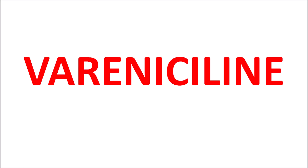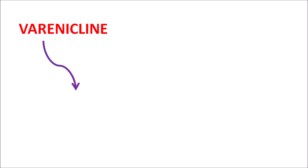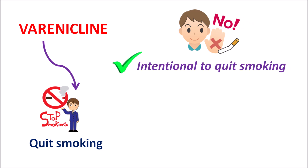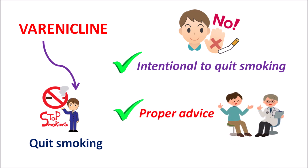Hi everyone. Today in this video let us discuss one of the new drugs, varenicline. Varenicline is a drug which helps quit smoking in people who are willing to stop smoking. This varenicline acts just like nicotine but still it can reduce smoking habits. So this drug is indicated in those people who are intentional to quit smoking, and along with proper clinical advice and counseling, this drug can be used to reduce smoking habits.